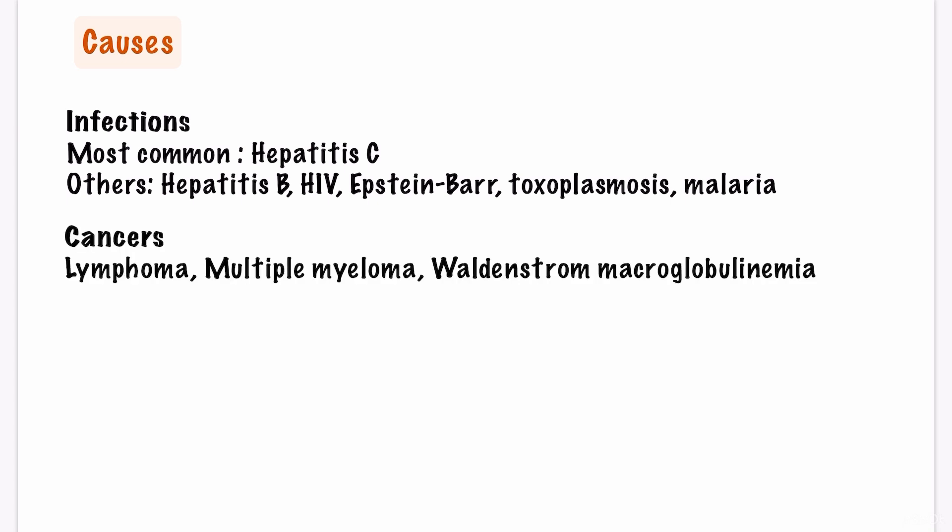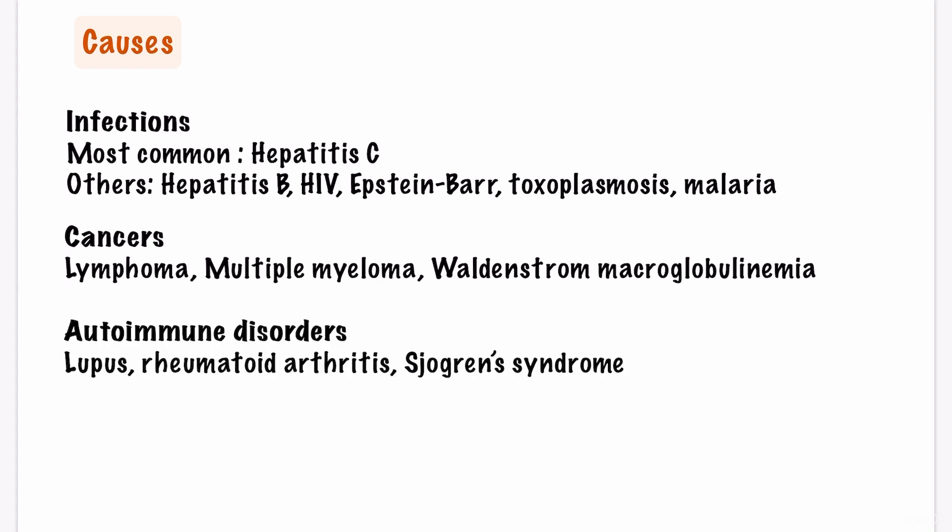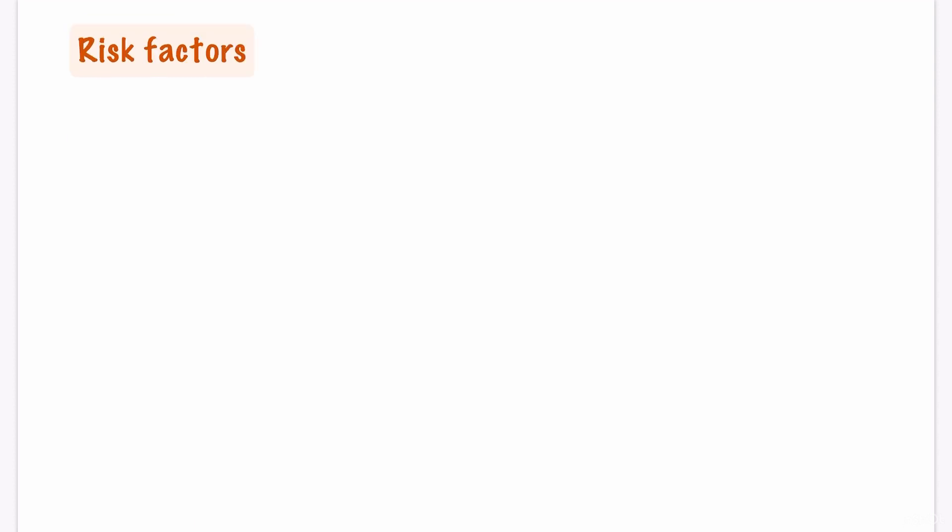Certain blood cancers such as lymphoma, multiple myeloma, and Waldenström macroglobulinemia can also sometimes cause cryoglobulinemia. Autoimmune disorders such as lupus, rheumatoid arthritis, and Sjögren's syndrome can also increase the risk of developing cryoglobulinemia.